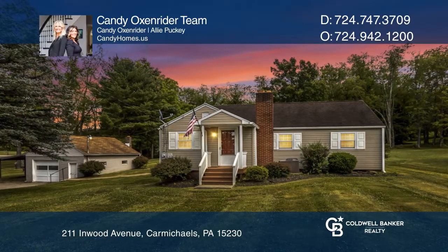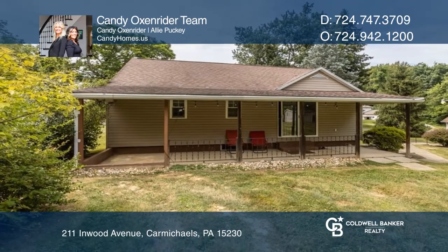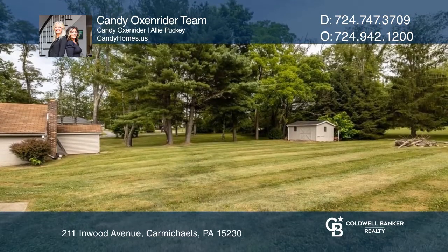This charming corner lot home is surrounded by tall trees and a flat green yard. Sit on your covered back patio and enjoy coffee with the chirps of the birds.